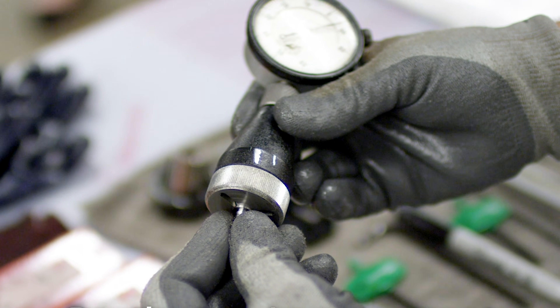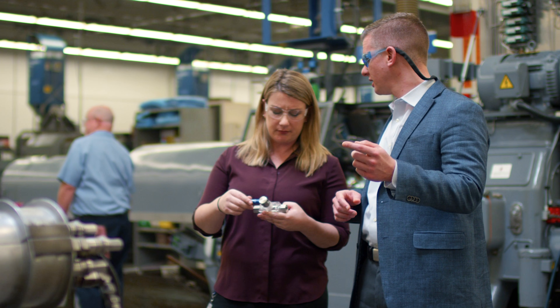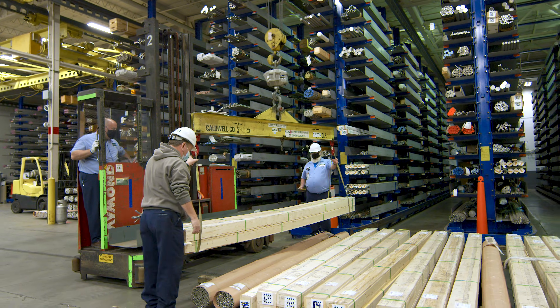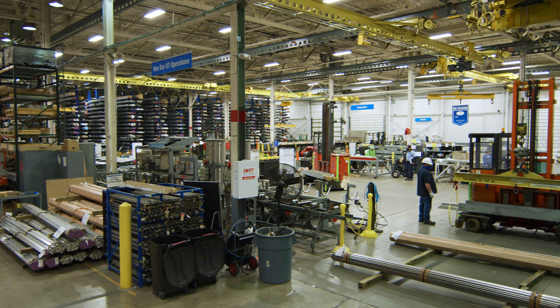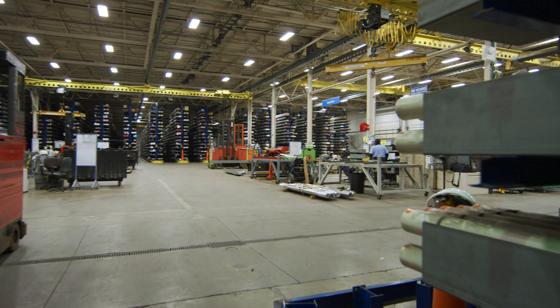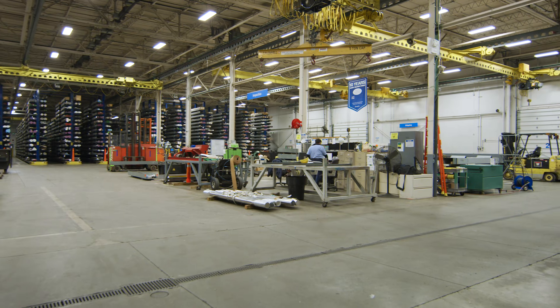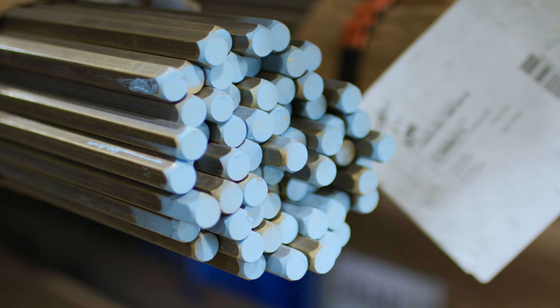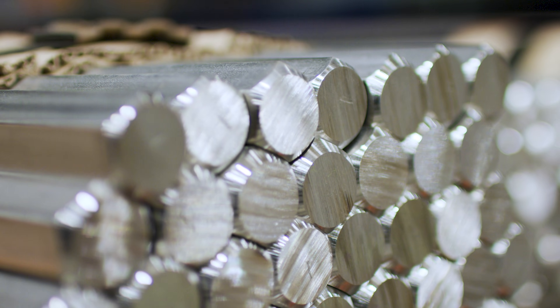The quality and precision Swagelok customers have trusted for decades originates with the team of associates working in our dedicated Corporate Raw Materials facility. Through this virtual tour of our Corporate Raw Materials operation, we look forward to highlighting the work and dedication that goes into achieving the product quality Swagelok customers rely on.